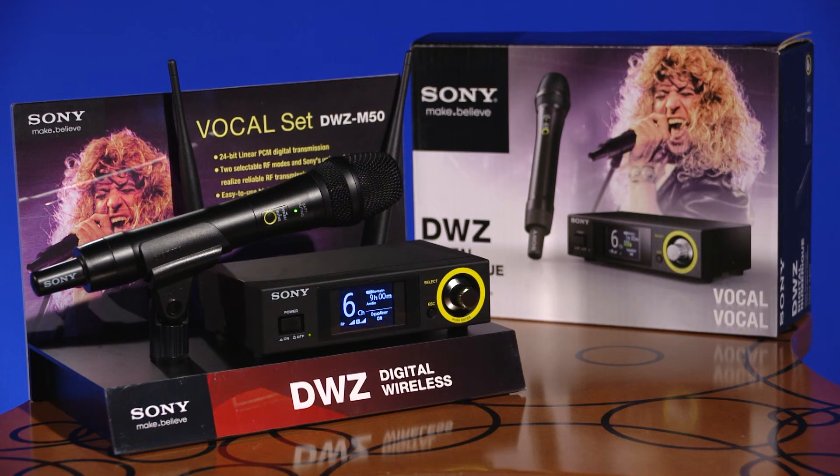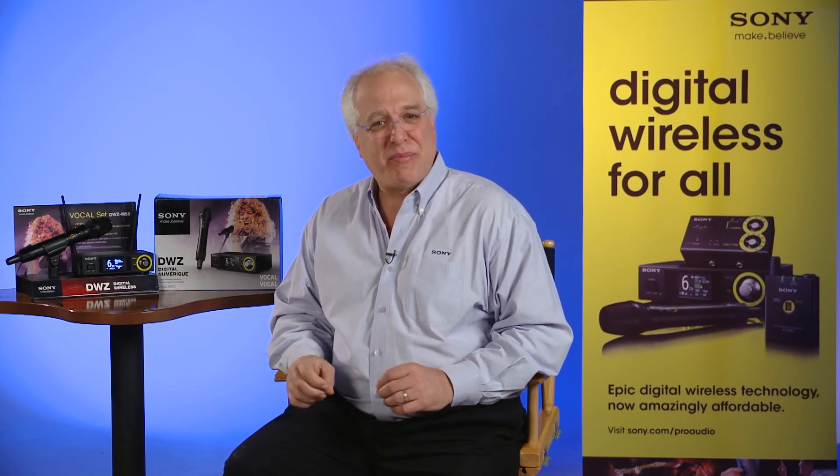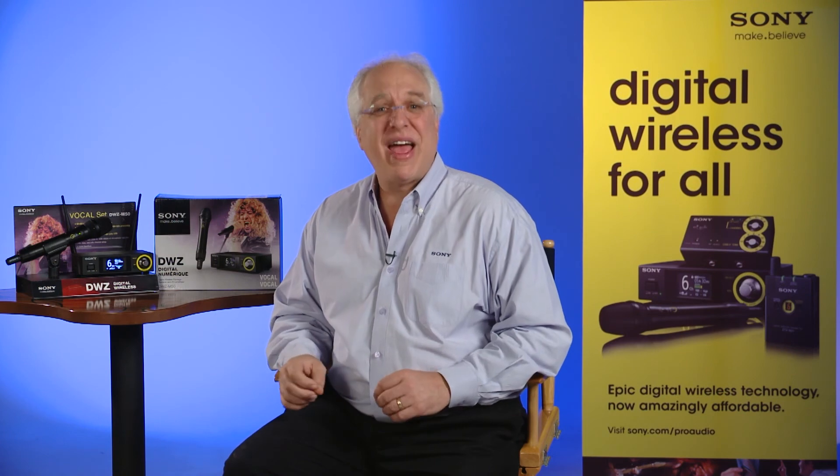That's a brief update on Sony's newest member of our Pro product family. As you can see, Sony's DWZ series is designed with many unique and valuable features meant to offer you, the performer, great sound quality, simple operation, compactness and affordability.